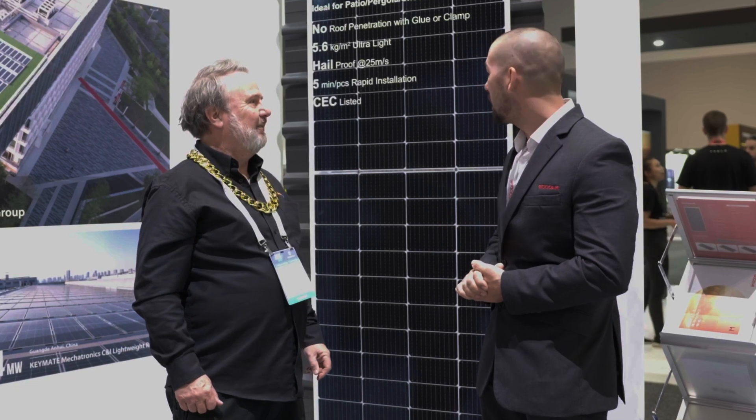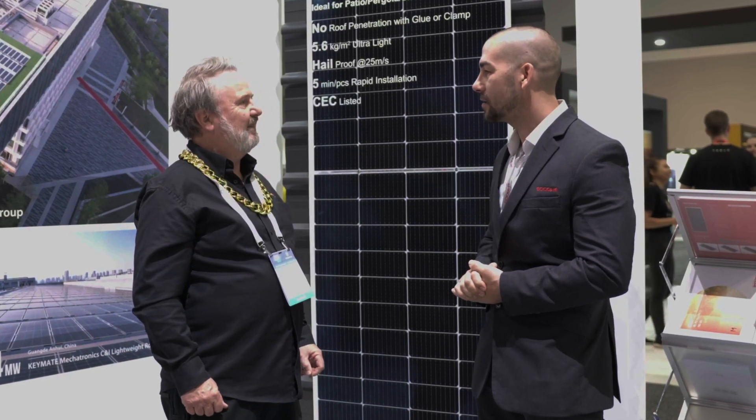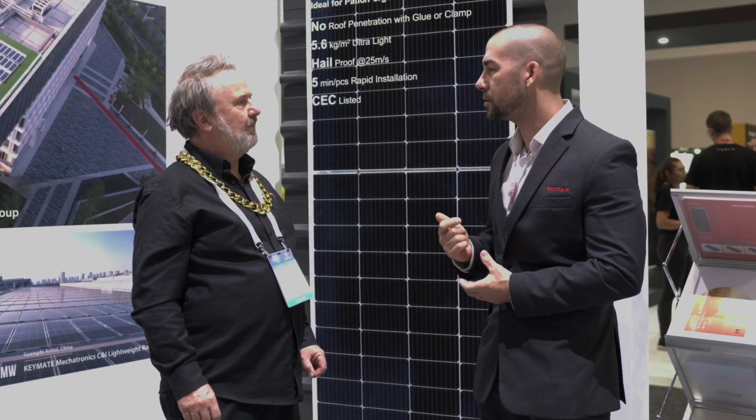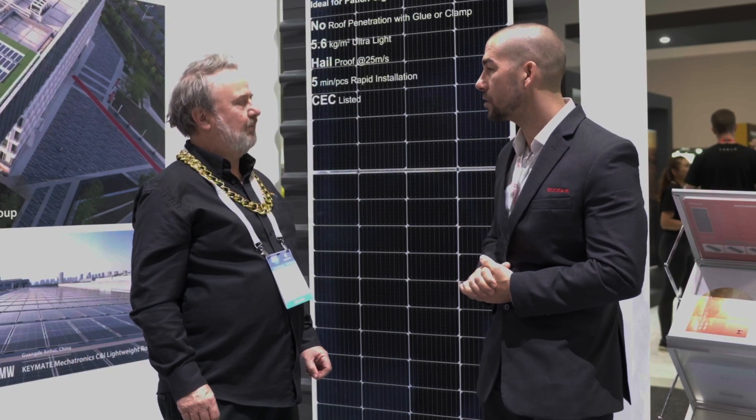We've just launched our lightweight commercial panel into the market today. It's not there to compete against the regular panels on the market — it's more to provide a solution for those roofs with structural integrity issues.